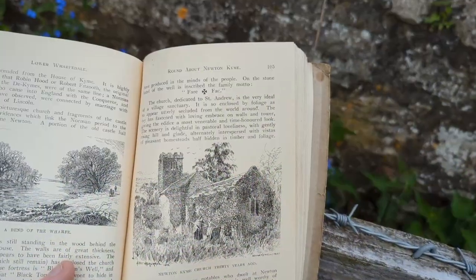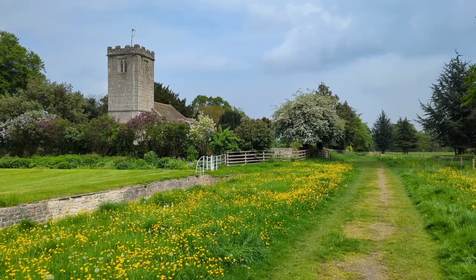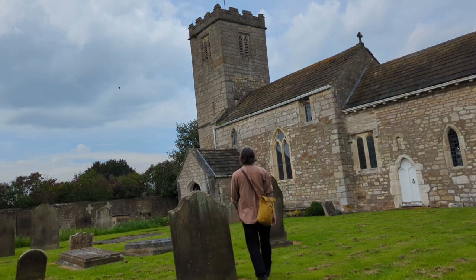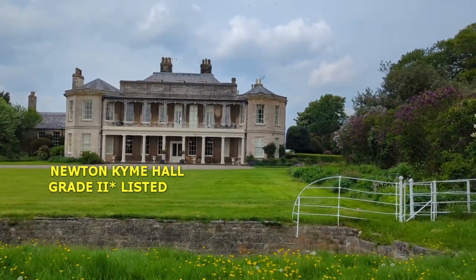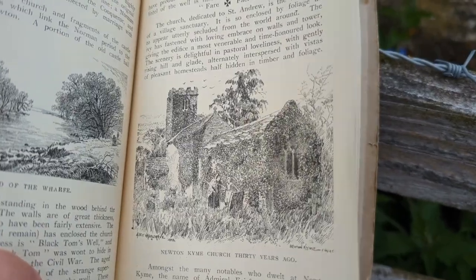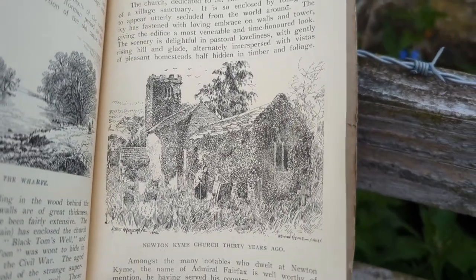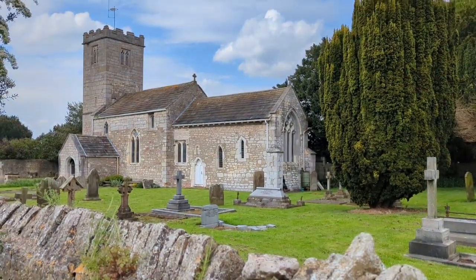On page 105 it says: 'The church dedicated to St Andrew is the very ideal of a village sanctuary. It is so enclosed by foliage as to appear utterly secluded from the world around. The ivy has fastened with loving embrace on walls and tower, giving the edifice a most venerable and time-honoured look. The scenery is delightful in pastoral loveliness, with gently rising hill and glade alternately interspersed with vistas of pleasant homesteads half hidden in timber and foliage.' This description was published in 1923 but the illustration of the church accompanying it is from around 30 years prior — the 1890s — so certainly quite different now.